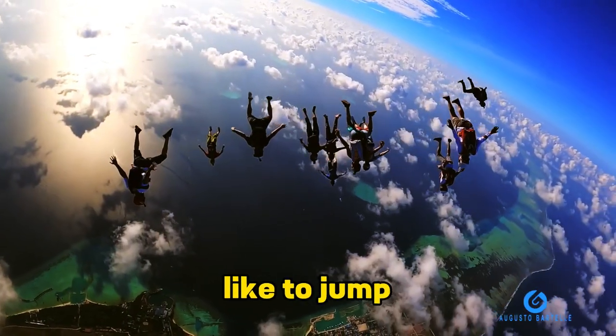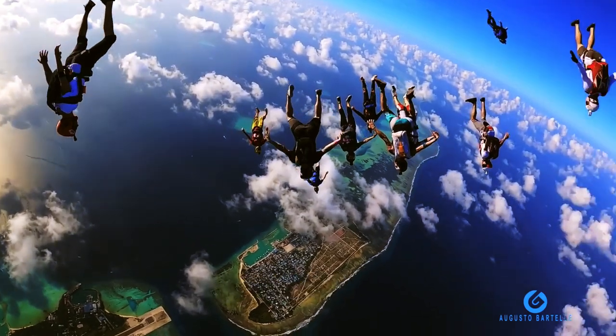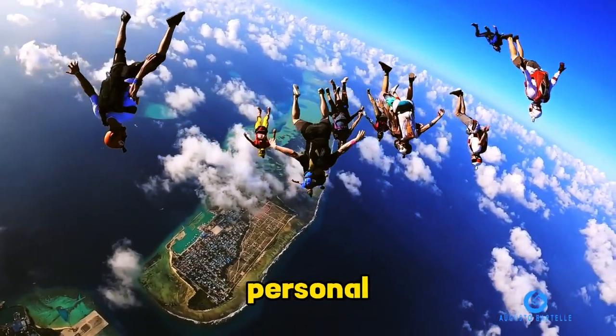Ever wondered what it's like to jump out of a plane mid-flight? Here's a glimpse of skydiving for the thrill seekers. It's not just falling — it's like turning the sky into your personal playground.